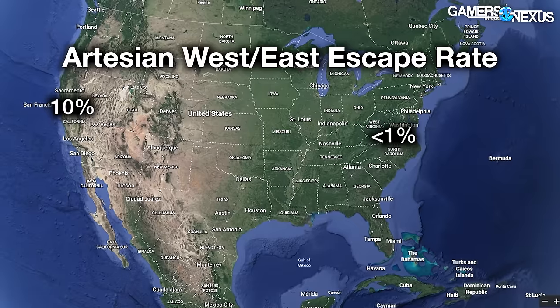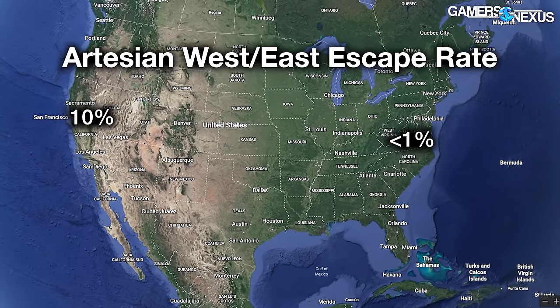As for why these decisions to rework PCs happened, it's because of a difference in escape rate — the rate of RMA units or defects leaving one warehouse versus another. The normal escape rate for the west coast was approaching 10%, meaning 10% of product leaving would have some form of defect and either need a replacement, a refund, or to be shipped back for repair. The east coast escape rate was less than 1%, typically floating in the 0.3 to 0.5% range. The two branches clearly were not following the same set of procedures, and this is what ultimately led to Artesian burning large amounts of money for no reason — essentially having two groups re-doing each other's work.